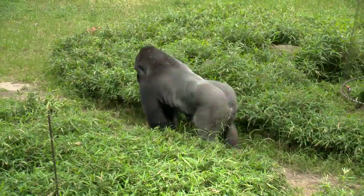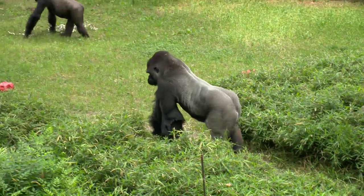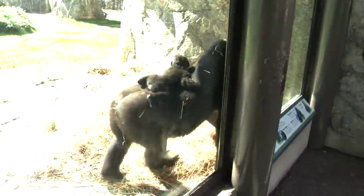We're also going to be collecting some force plate data and pressure pad data. And this is really a unique opportunity we have here at the North Carolina Zoo because there are so many infants.